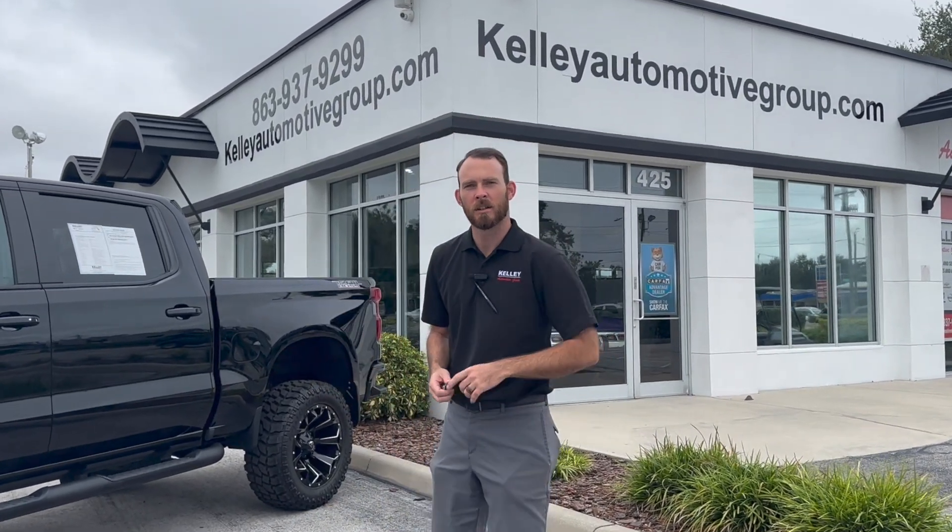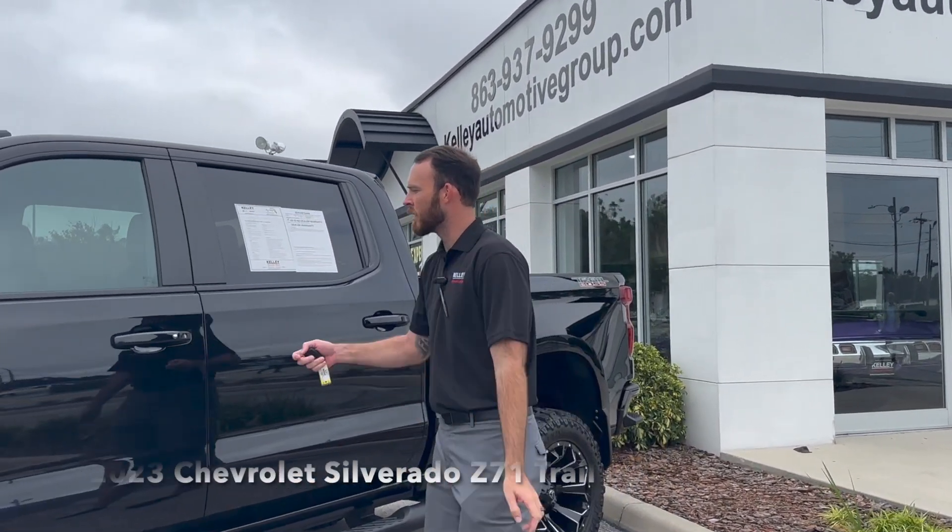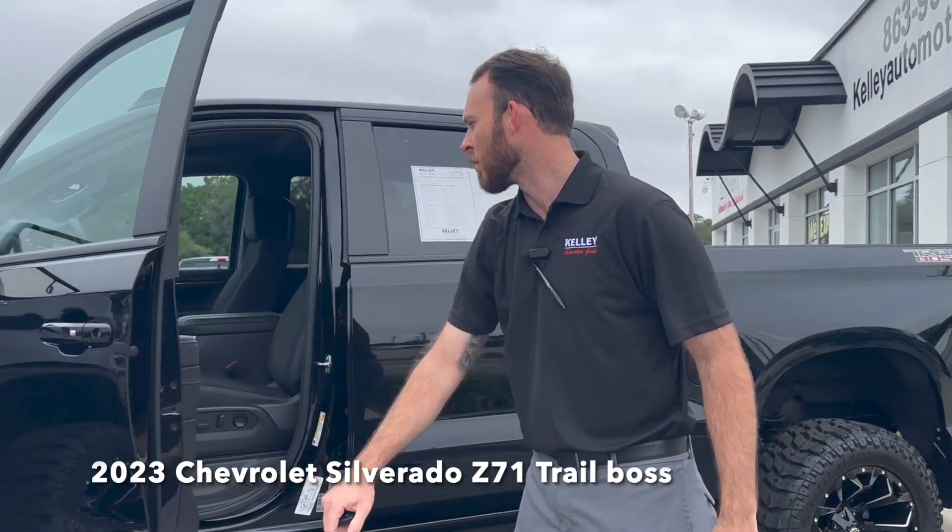Hey guys, this is Kyle Ryan from Kelly Truck Center here in Lakeland. I want to introduce you guys to the newest arrival — it's a 2023 Chevy Silverado Z71 Trail Boss.